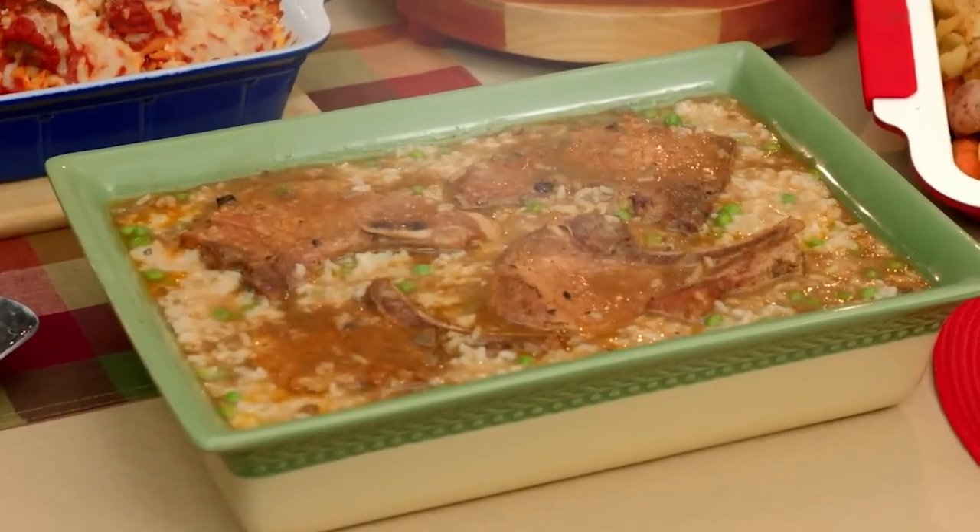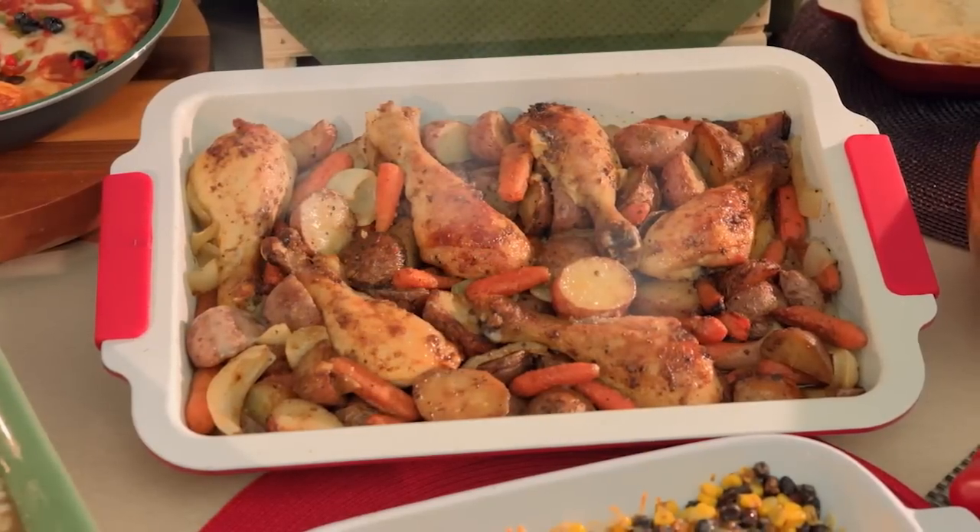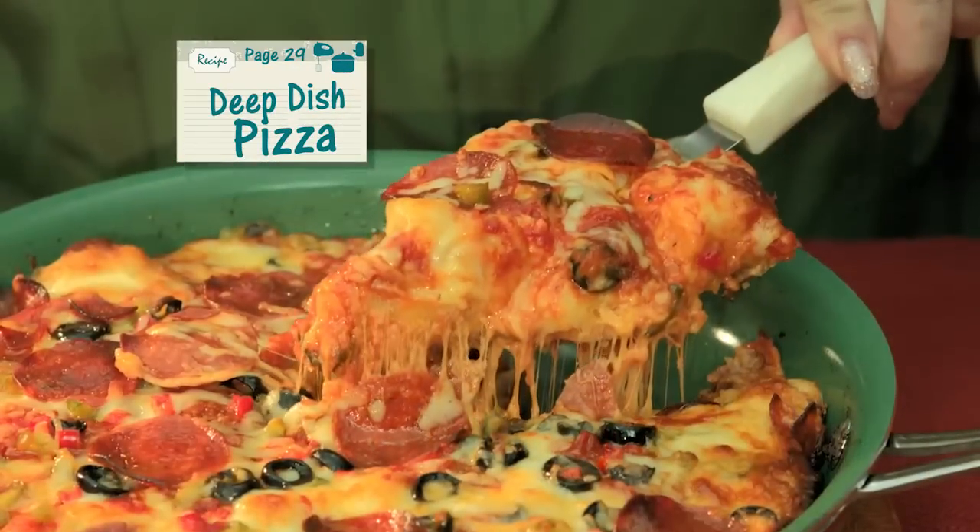Look at these smothered pork chops, easy cheesy tacos, roasted chicken with potatoes, or this — the best pan pizza ever.